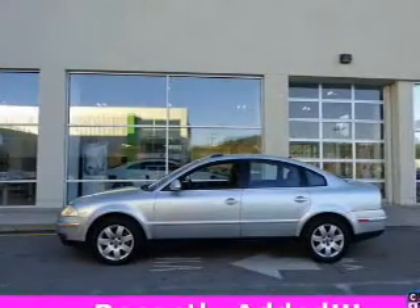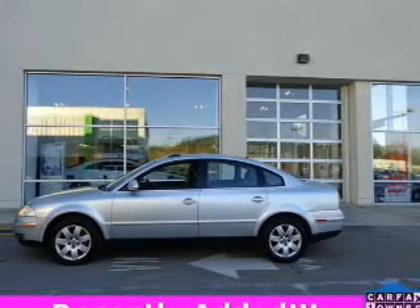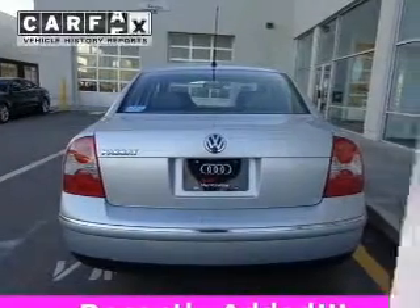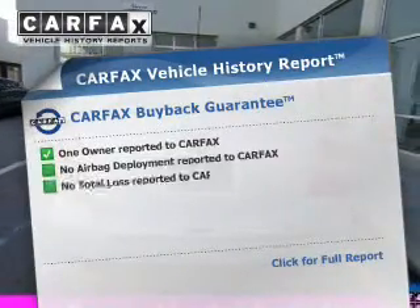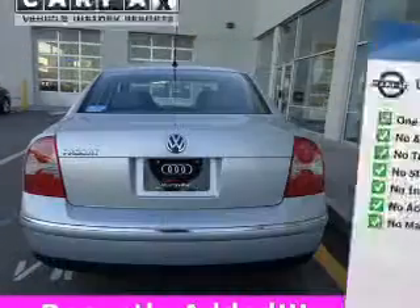A premium sound system is just one of the benefits of owning this vehicle. Brake safely with the anti-lock braking system. Indulge in the comfort of heated seats. Let the outside in with a power sunroof. Rest easy knowing this vehicle comes with a Carfax Vehicle History Report from Carfax, the most trusted provider of vehicle information.